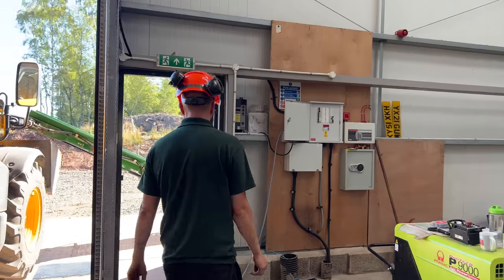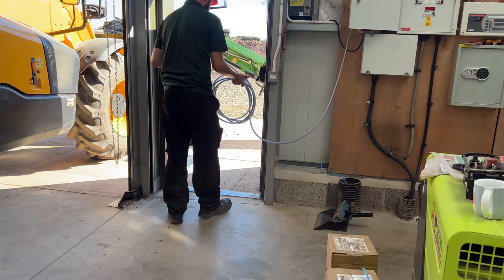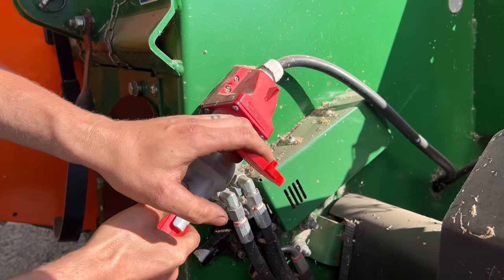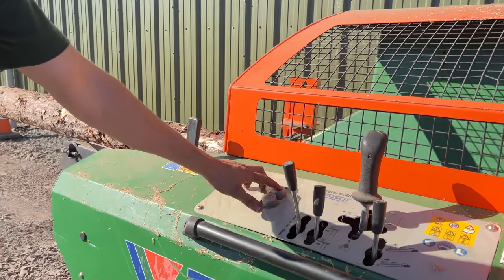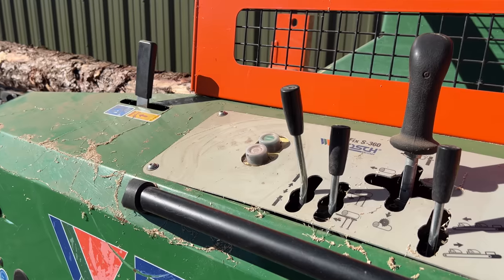Now that the batteries have arrived and been set up, it's time to stress test the system to ensure it's all working correctly. In comes a big, power-hungry three-phase wood cutting machine — but will it work?